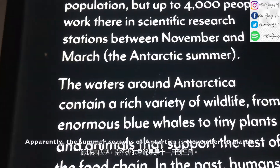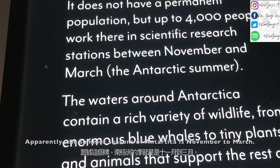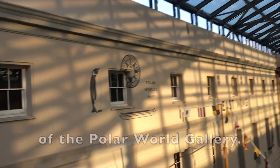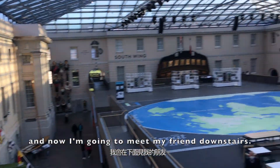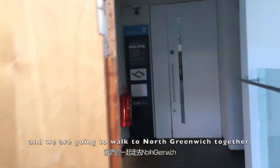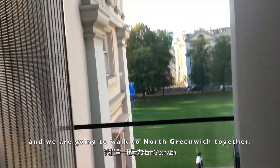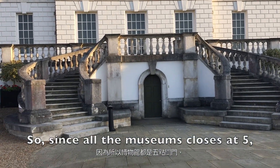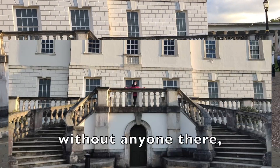Apparently the summer seasons of Antarctica are November and March. I have just finished up at the north wing of the Polar World Gallery, and now I'm going to meet my friend downstairs. We are going to walk to North Greenwich together.